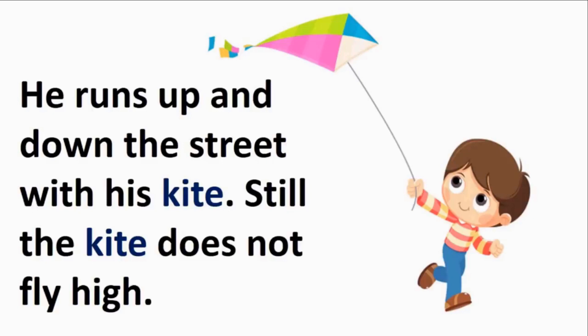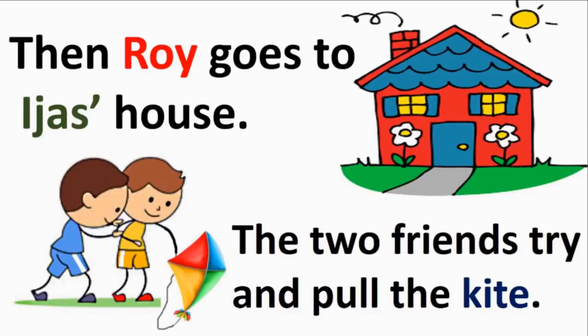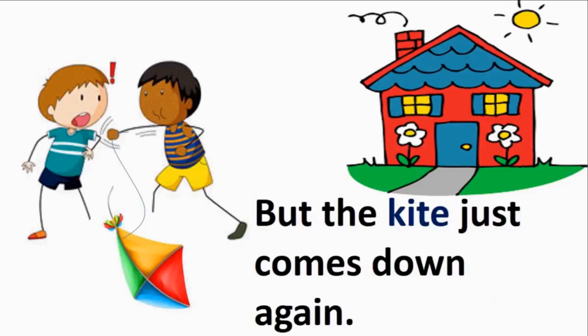To enjoy the kite, we have to learn to make it fly high. Only by trying and working hard can we learn anything. Then Roy goes to Ijaz's house. The two friends try and pull the kite together. Ijaz is Roy's good friend — it is always good to trust your friend when in need. When you work together, you can accomplish any task. But the kite just comes down again and again. Do not give up, Roy and Ijaz — you will definitely succeed.